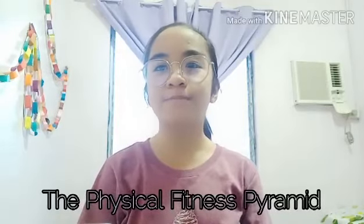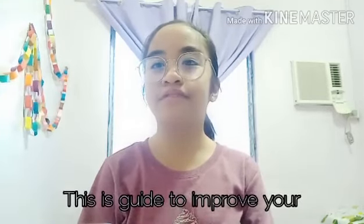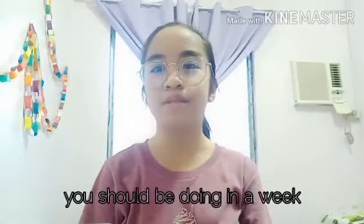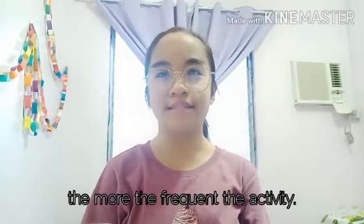The physical fitness pyramid is just like how the food pyramid works. This is going to improve your physical fitness. It recommends different types of activities you should be doing in a week to stay physically fit. The closer to the pyramid base, the more frequent the activity.